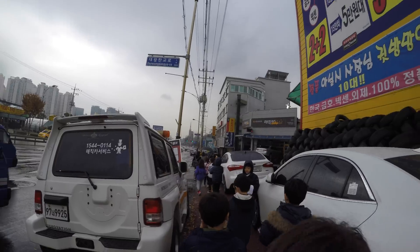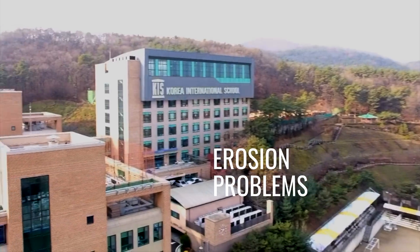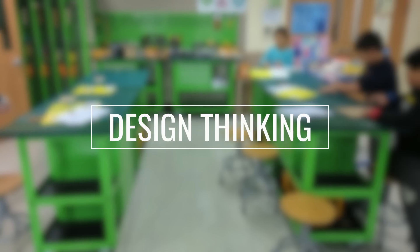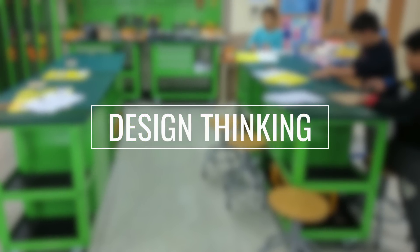Part of their role as city planners was to ensure the safety of the community members. Since the local community is located on the hillside, erosion was one of the problems that they faced. Our second grade civil engineers used the design thinking process to design solutions to these erosion problems.